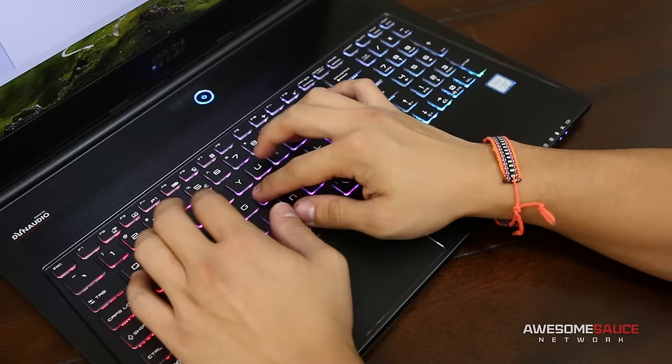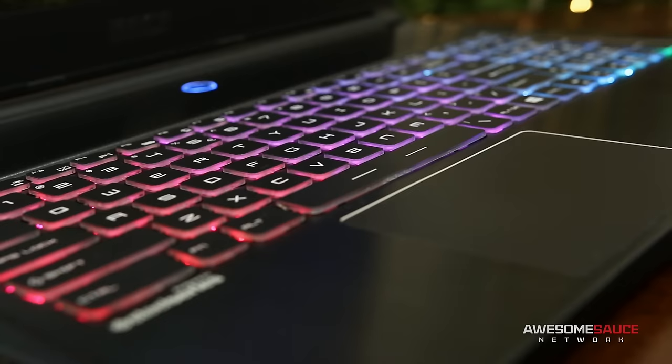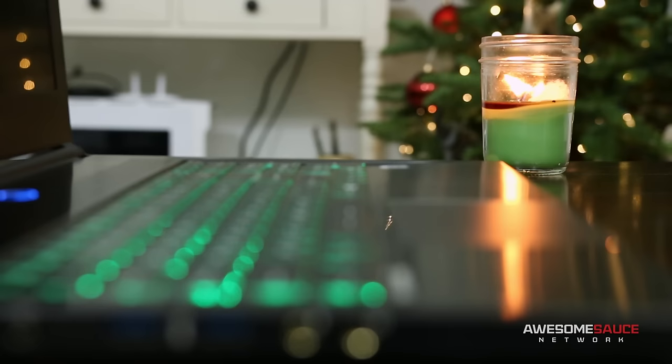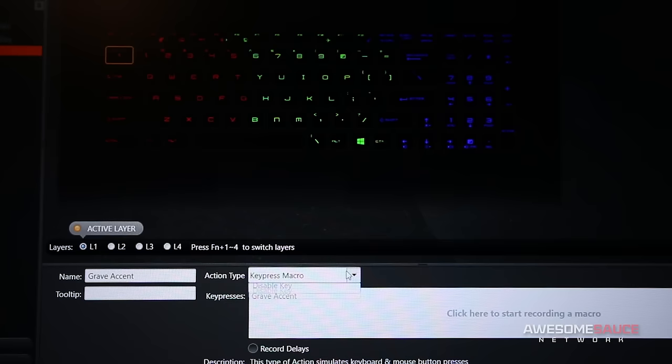Goldilocks and I agree that key size and spacing are just right, and a solid travel distance makes gaming and typing a surprisingly comfortable experience for a laptop. While backlit keys are always welcome, Steelseries has gone a step further and implemented RGB LEDs with a variety of lighting modes to choose from in their engine software. Unfortunately you can't assign per-key lighting, but rather the program splits the keyboard into three separate zones that can be configured to your liking. The software also lets you assign macros to virtually any key and assign profiles to launch with specific applications.